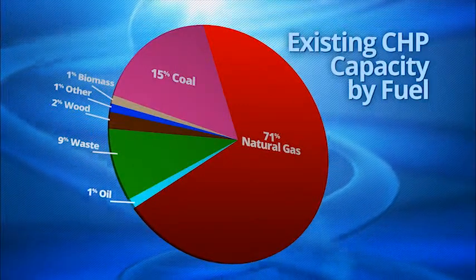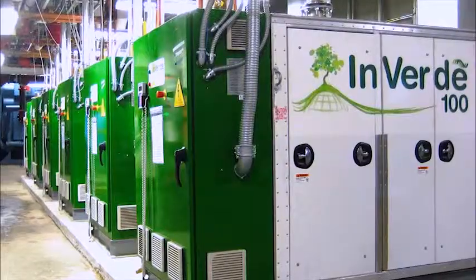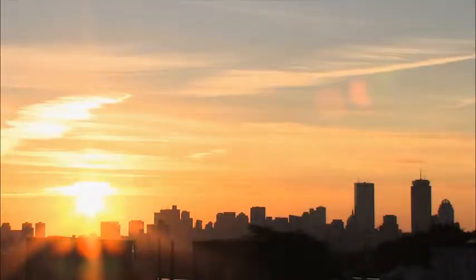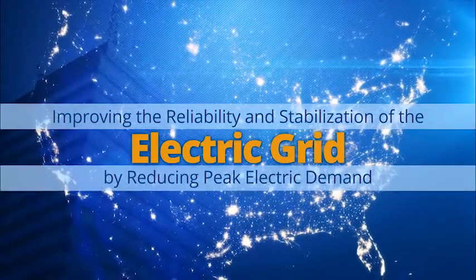The reliability and positive environmental impact of natural gas usage is already well documented, and the use of natural gas for existing CHP is the preferred fuel choice. This is due to natural gas being widely available and competitively priced when compared to other fuel sources. The end user saves money and reduces the impact on the environment, while improving the reliability and stabilization of the electric grid by reducing peak electric demand.